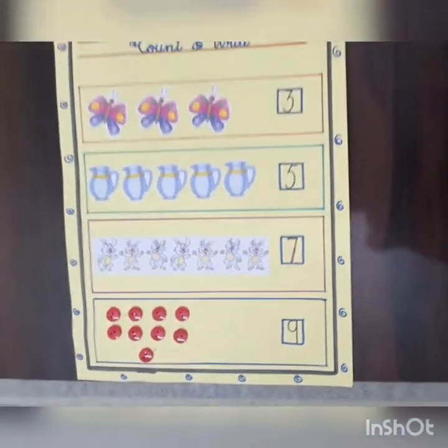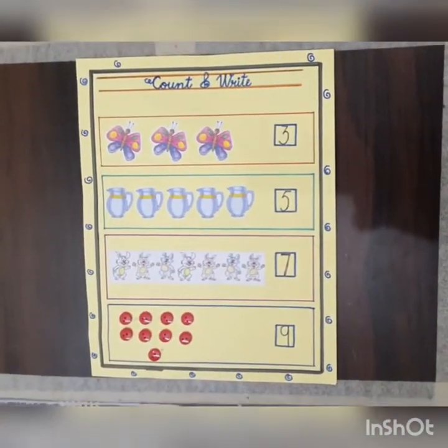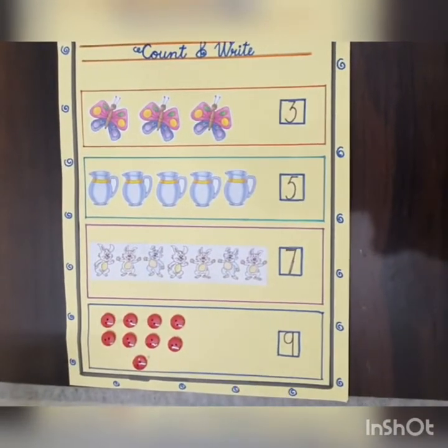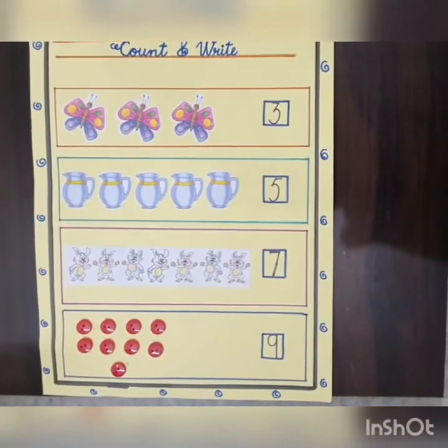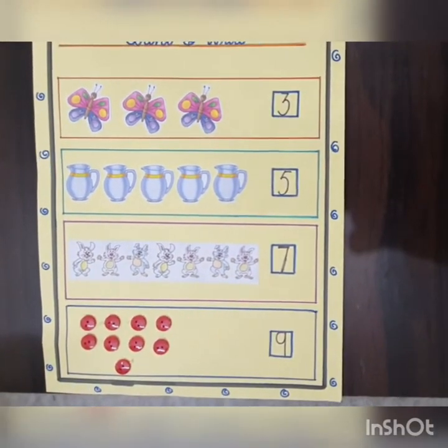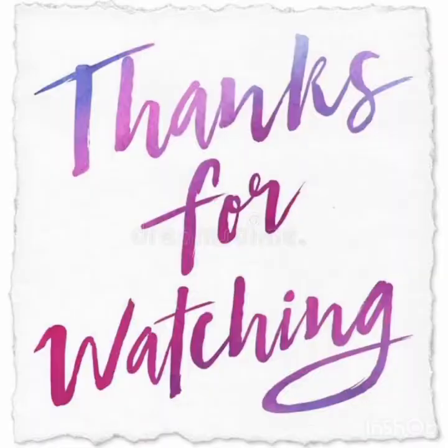So, my dear children, in this way you have to count the objects carefully and write the exact number in the given boxes. Thanks for watching my video. Have a nice day. Bye-bye.